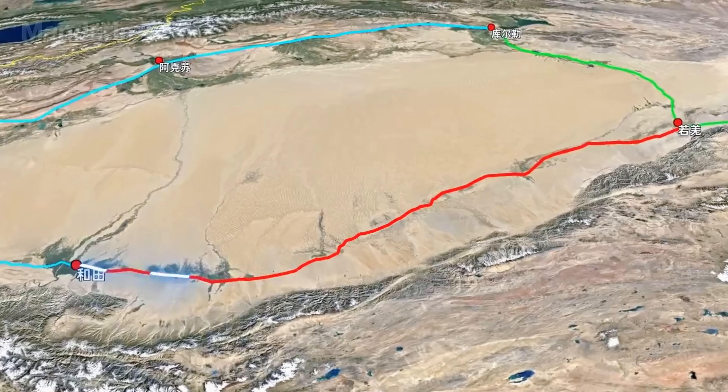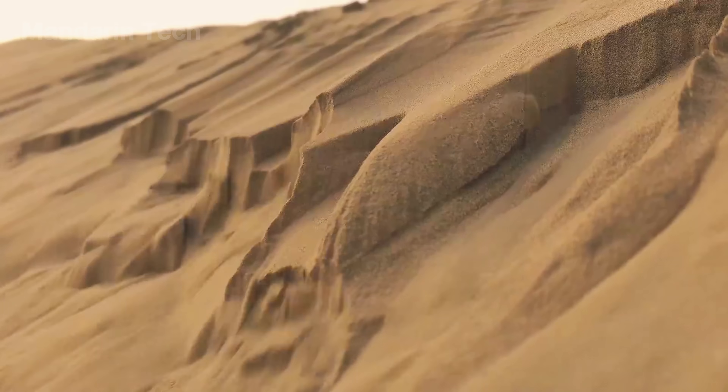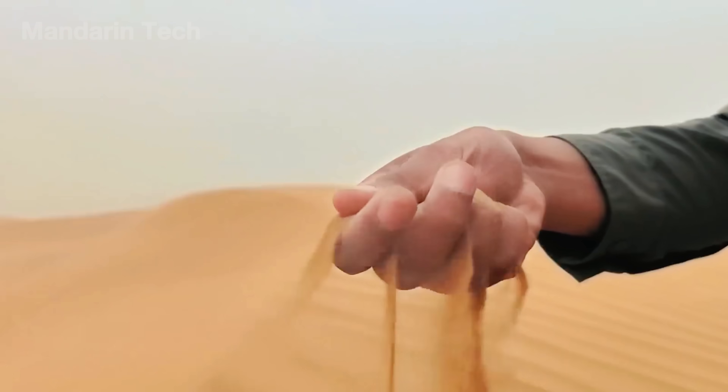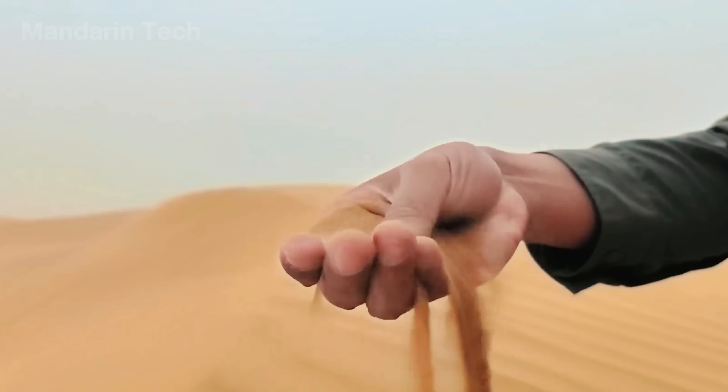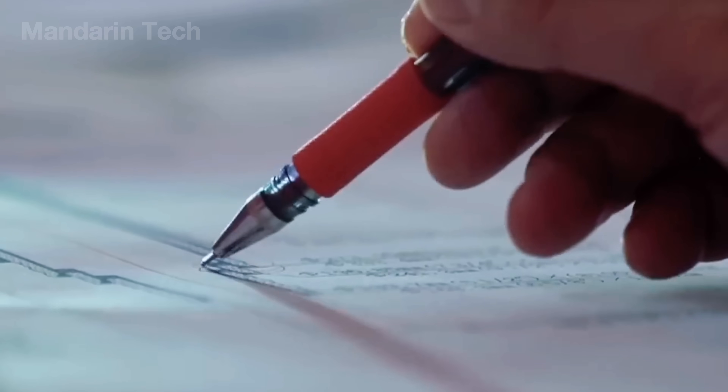Construction of the highway started from scratch in the middle of a sandy desert. Engineers began with high-resolution satellite imagery, ground-penetrating radar, and thousands of wind measurements to map the shifting dunes and find pockets of stable ground.